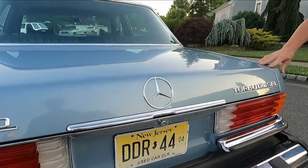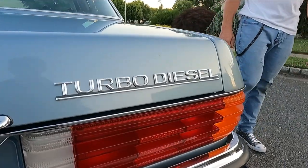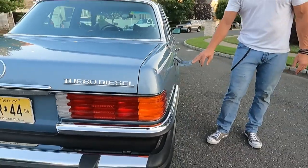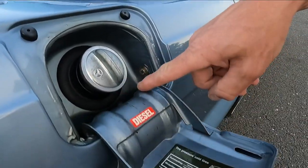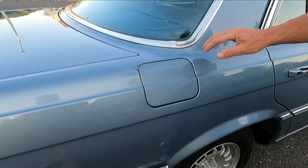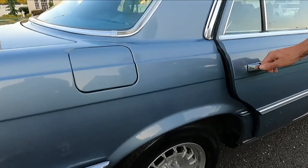This is as good as it gets for a survivor. This is an unrestored original car. Even inside the gas cap area you still have your original decals — they're beautiful. You can still see the cad plating on the bolts inside there. This is a typical West Coast car its entire life. Everything is really, really nice.